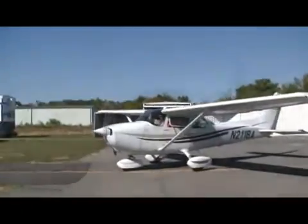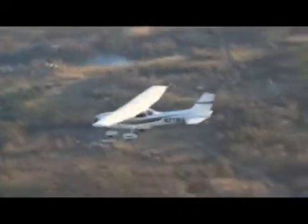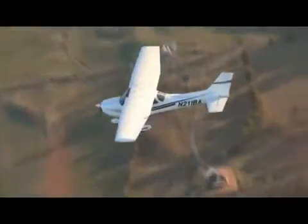211 Bravo Alpha, McKenna Brown, runway 27, taxi via Alpha, and verify you have information. Roger that, with Zulu. 211 Bravo Alpha, cleared taxi via Alpha to runway 27.